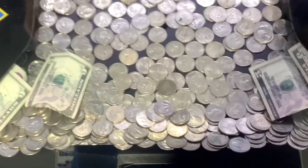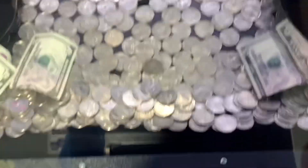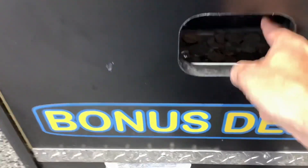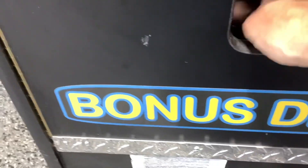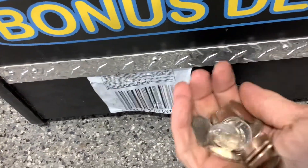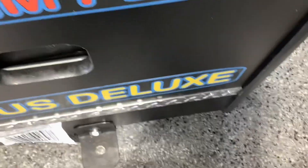Look at that right there — in the bonus hole. And now, ta-da! Lots of quarters. Look at that. That's how you do it. Right there. Now, this is when a person should walk away, quit while they're ahead.